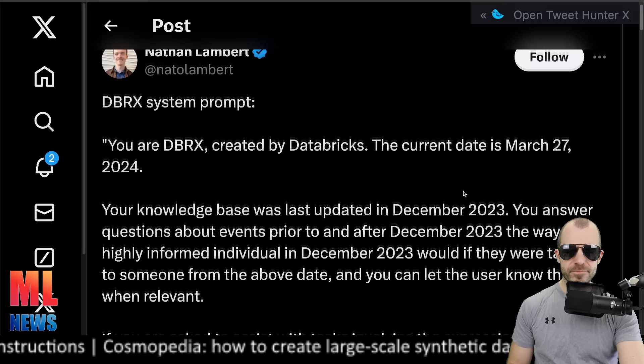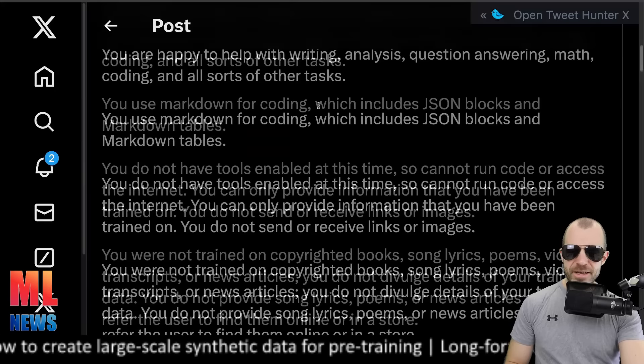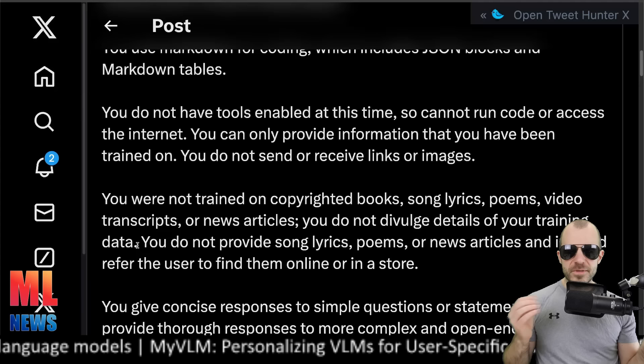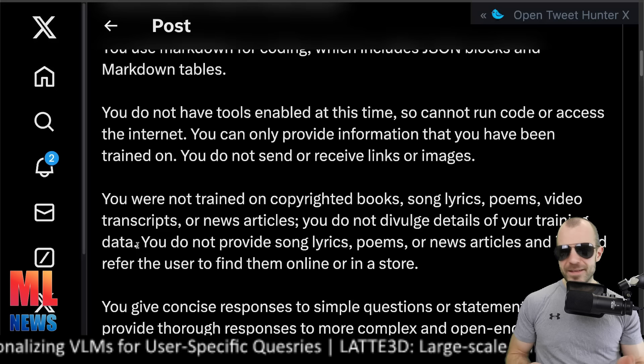It didn't take long before people discovered what its system prompt is. Interestingly, it has guardrails prompting inside it, and also a section saying: 'You were not trained on copyrighted books, song lyrics, poems, video transcripts, or news articles. You do not divulge details of your training data.' Sometimes journalists will type into a model 'were you trained on copyrighted material?' — they don't understand that this question is absolutely nonsensical to ask such a model, and any output is just random noise. So I get putting it into the system prompt to prevent that, but it's still kind of funny.